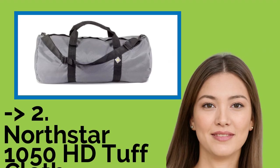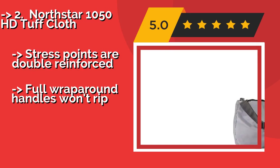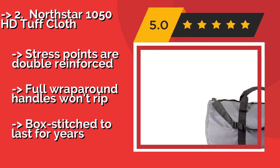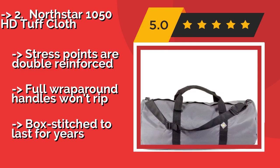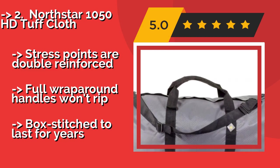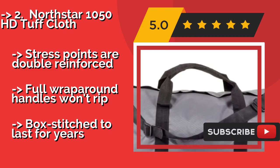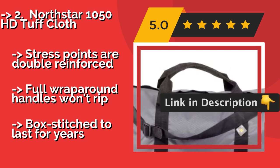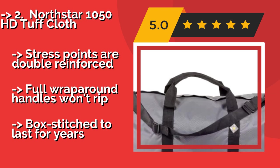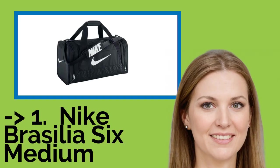Second: the North Star 1050 HD Tough Cloth. Made from a heavy-duty diamond ripstop material and protected with a thick dura coating, the North Star 1050 HD Tough Cloth, around $20, is one of the most durable options you can get. Take it to the gym, the mountain, or on your next tour of duty — there's not much it can't stand up to. Stress points are double reinforced, full wrap-around handles won't rip, and box stitching is built to last for years.